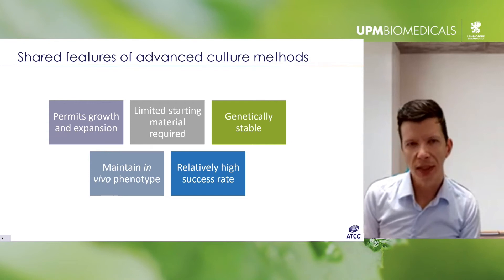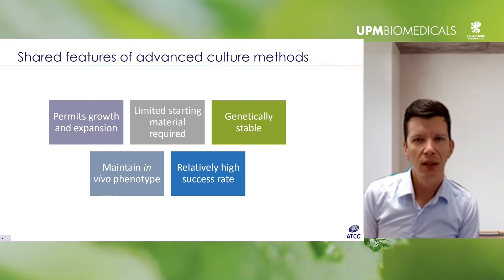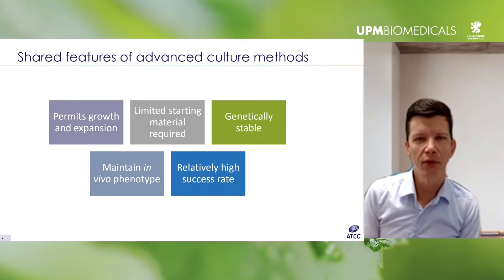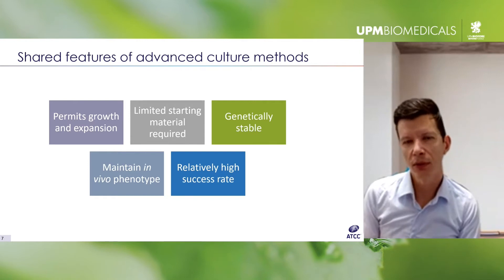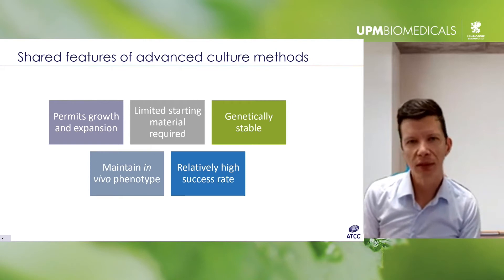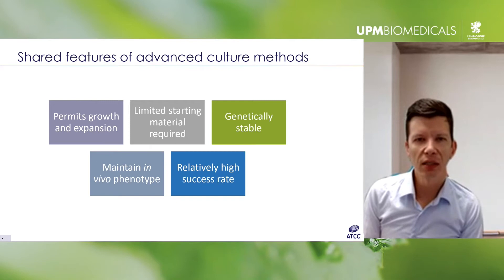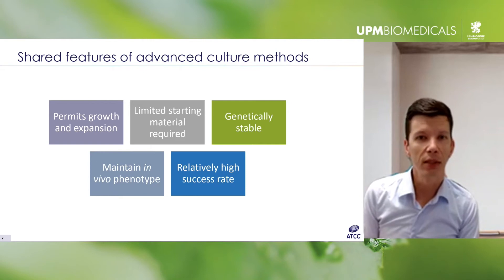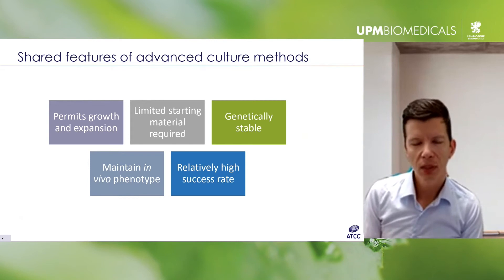The techniques are very different, but their end result is broadly the same — they essentially allow for the growth and expansion of cells and tissues that otherwise wouldn't grow, or would be very difficult to grow using traditional approaches. These are not tissues that would grow in DMEM plus 10% serum, for example. They also theoretically require very little starting material, which is necessary when generating models from something like a needle biopsy or circulating cells from blood or urine, where there just isn't much material to start with.